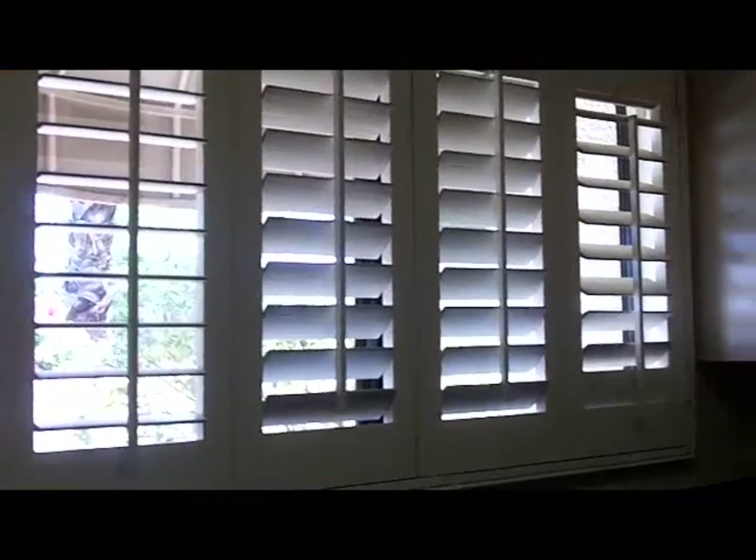Shutters on the windows. It's a nice kitchen. That's where the refrigerator would go right there.